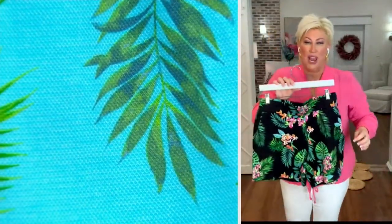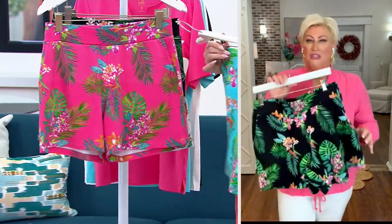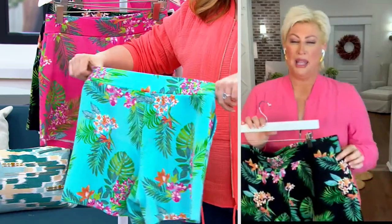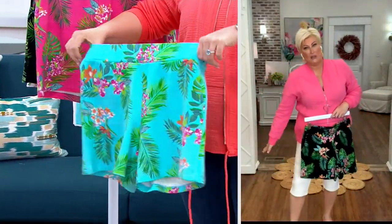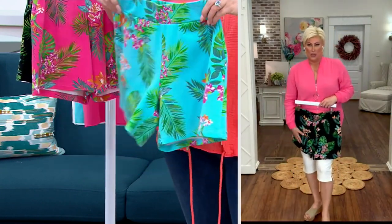That '80s polo fabric didn't have much drape — it was a little stiffer. But this is the PK with rayon, giving you the stretch and the drape. When you put these shorts on, they're not going to stiffen out or wing out — they're going to hang, they're going to drape, and they're going to feel super soft and super comfortable.